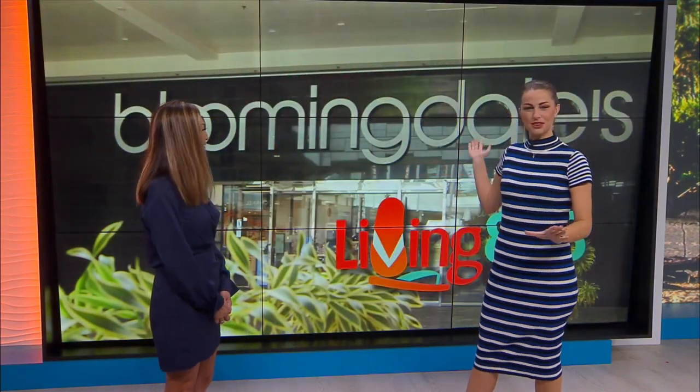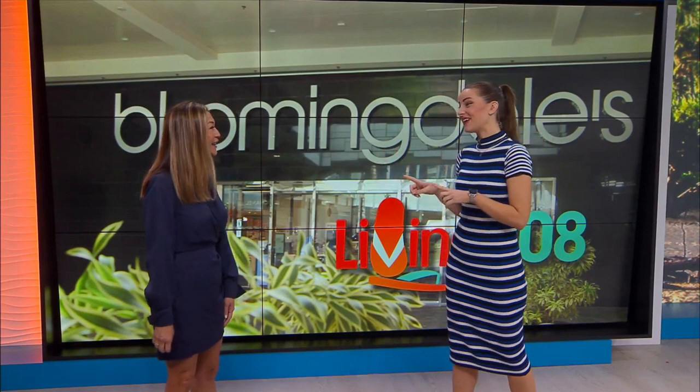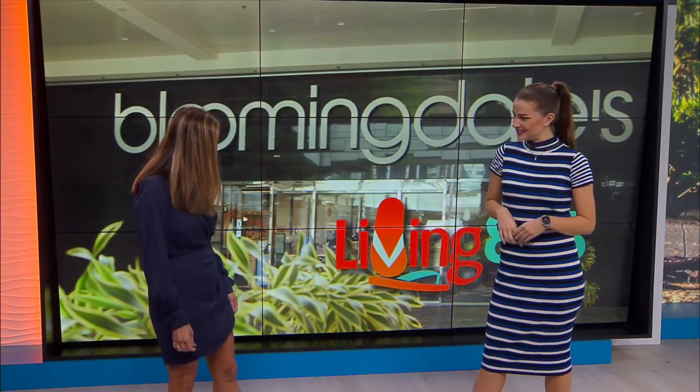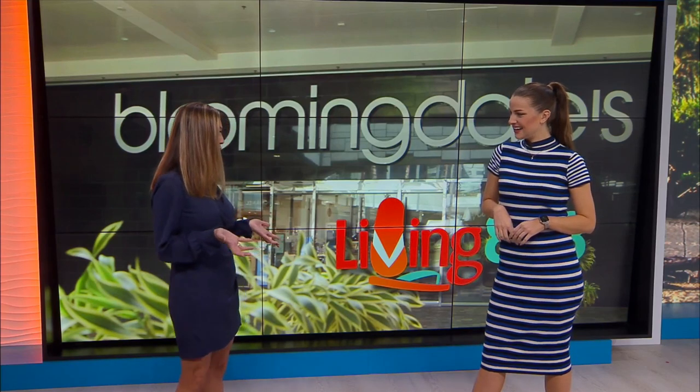And as always, it's like we're at Bloomingdale's now. You are wearing something from your great store. So tell us about your outfit. It's from Aqua, and it's a wrap dress. It's actually one of the best wrap dresses I've ever found.